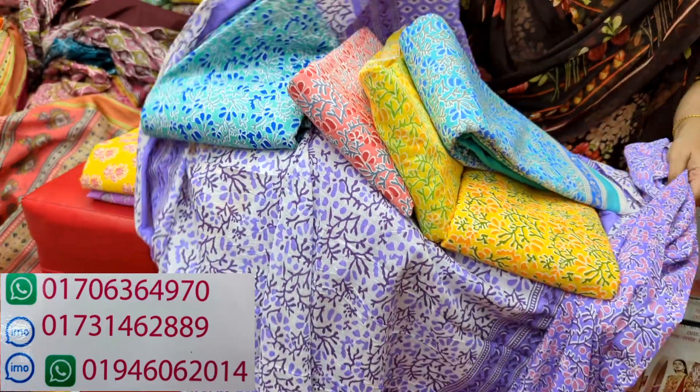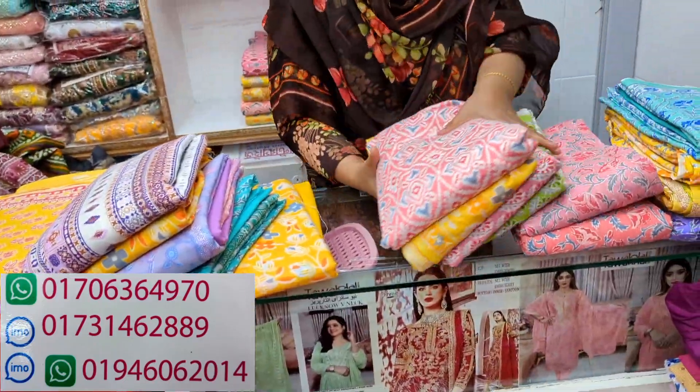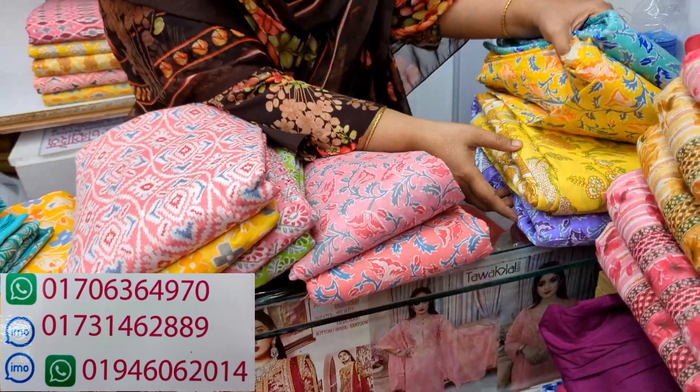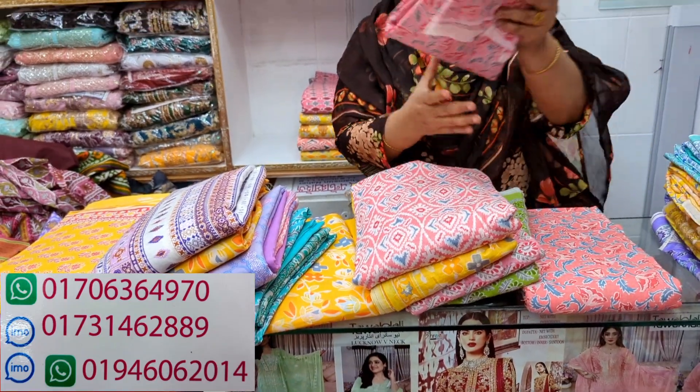We will see the next collection. This is a beautiful collection. This is a beautiful one — a mauve pink color.